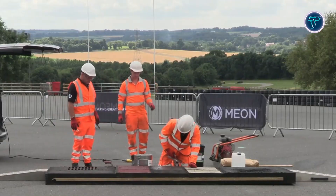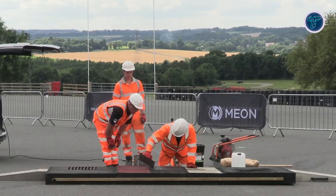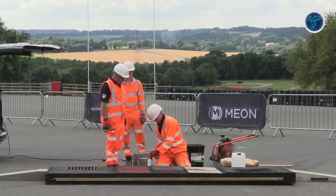Available in multiple grades and colour options, it ensures aesthetic consistency alongside performance. HAPA's approval confirms its reliability under rigorous UK highway conditions, making it a practical, efficient, and long-lasting solution for modern road maintenance projects.